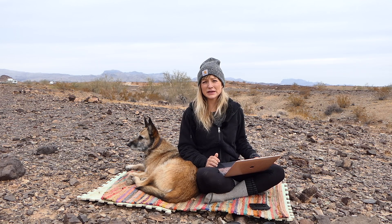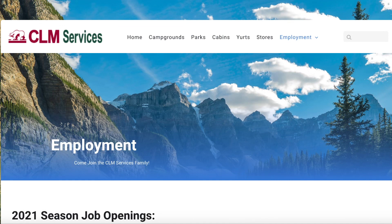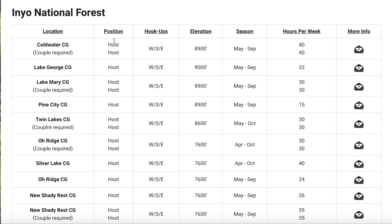What we're going to do is cut to the chase and go to a company I know has a lot of opportunity and is very generous to their staff. The company I worked for last year — and would like to work with again — is called California Land Management, or CLM Services. Looking here, for instance in Inyo National Forest in California, you can see that some locations do require a couple because it's 80 hours a week.